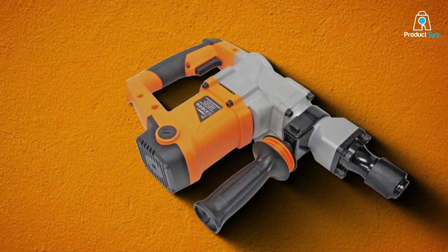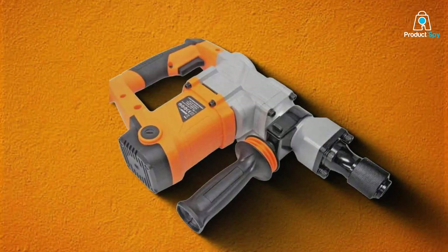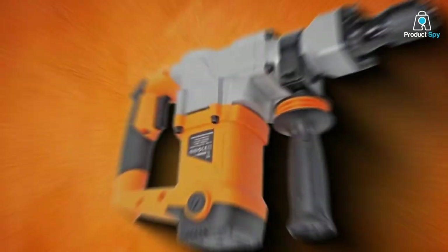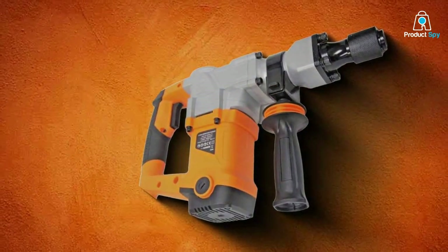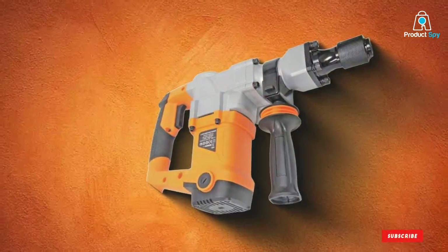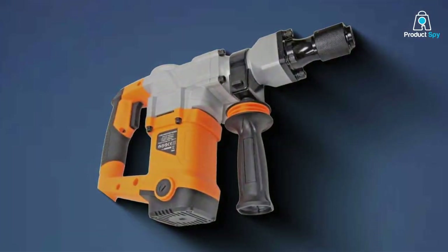Each of these tools brings something unique to the table, from raw power to ergonomic design, ensuring that you have the right equipment to tackle any demolition task with confidence. Remember, the right tool not only makes the job easier, but also safer and more enjoyable. We hope this guide helps you choose the perfect demolition hammer for your next project. Until next time, happy demolishing!